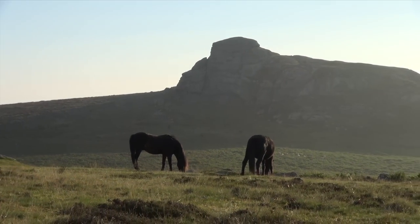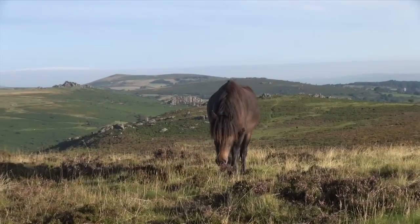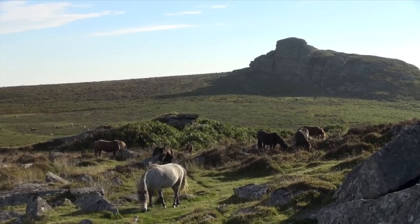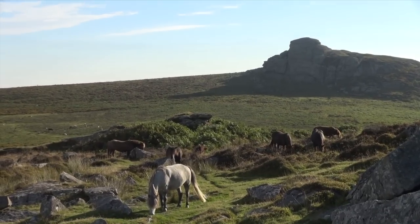Ponies have roamed Dartmoor for thousands of years. The first mention of them is in the Domesday Book. Early tin workers used them as pack ponies to bring tin off the moor. And after that era, while some ponies were left to roam free on the moor, others were used for farm work.